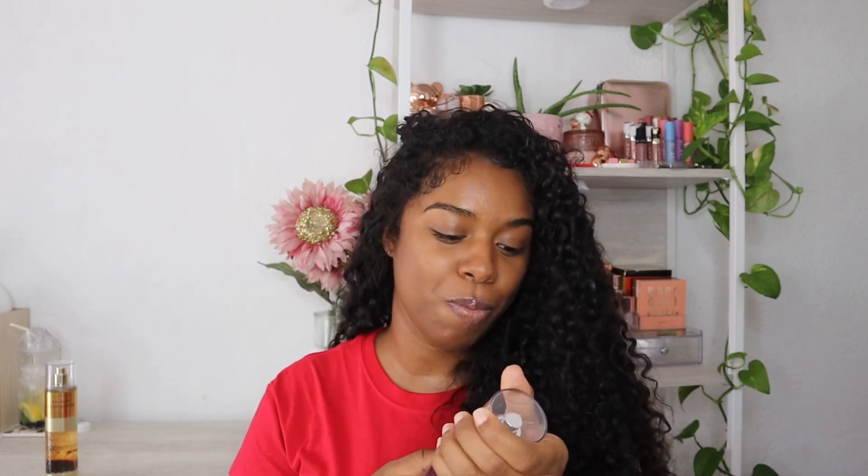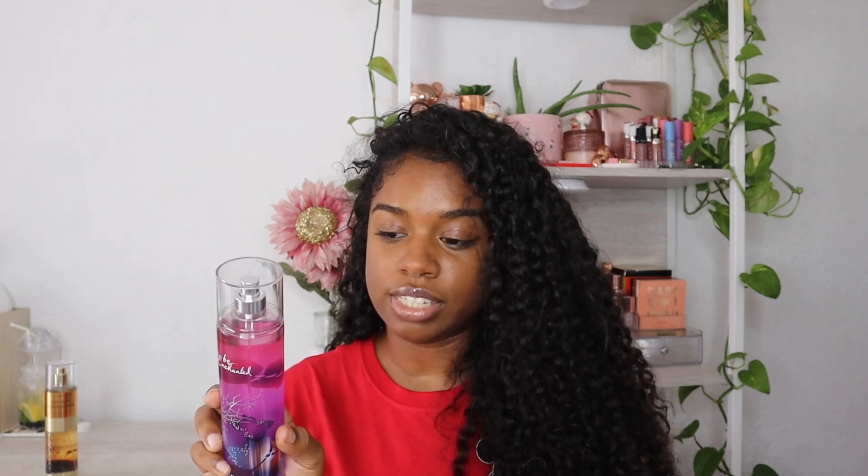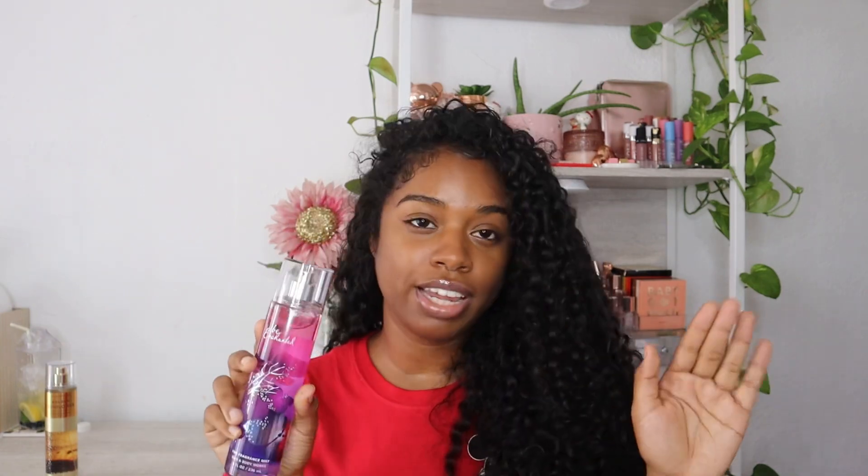The next thing I grabbed is Be Enchanted. This used to be my go-to scent — I was so mad when they took it away. Me and my god brother David, this was our scent; we had the perfume, the spray, the lotion, everything. The fragrance notes are iced pomegranate, sugared petals, chilled passion fruit, vanilla, and light musk. You can smell all of that — each note feels equally dominant.